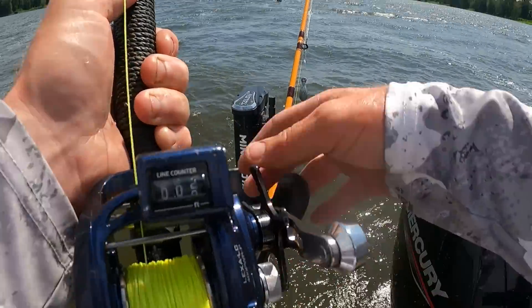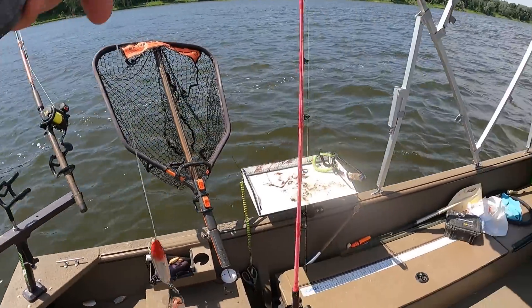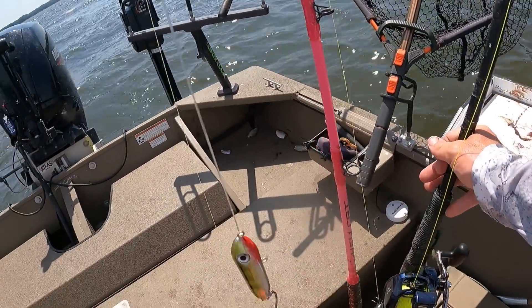How's my creek chub look? Well, he's pretty happy — happier than I wanted him to be. But if he's not catching me a fish, he might as well be happy.